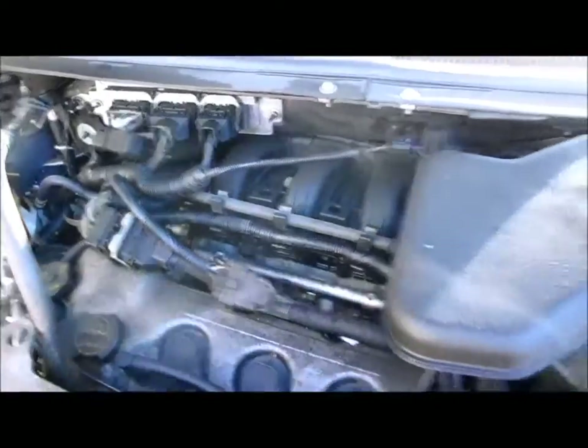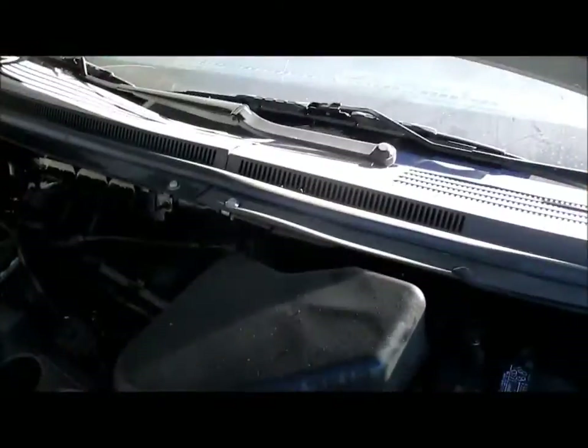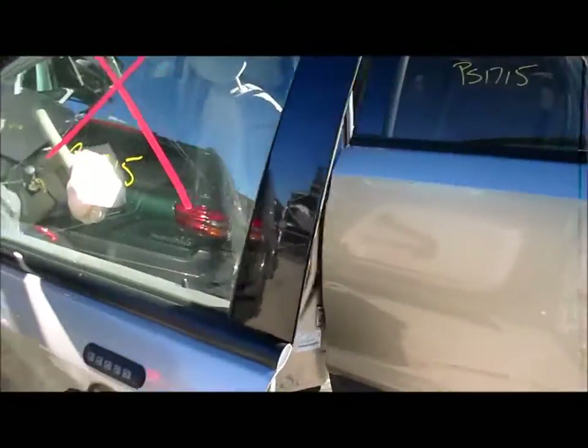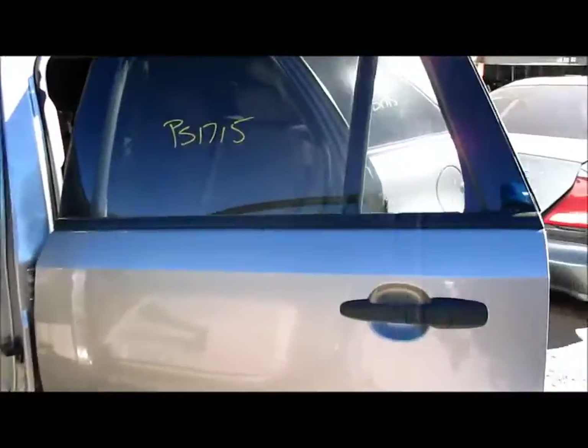It does have some under the hood parts — it's got an air cleaner box. It also does have three doors available. The left front door is no good, but the left rear door is good.